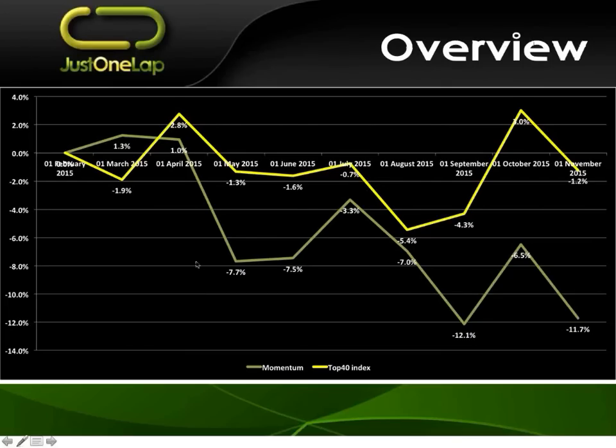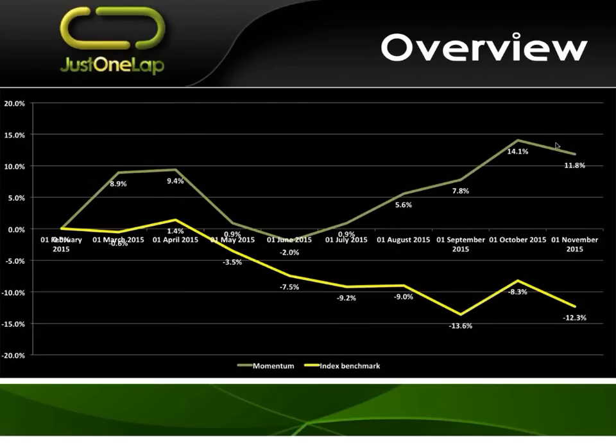If I chart the performance — this is the top 40. The green line is the momentum as we update every month; the yellow line is the top 40 index. We were ahead the first month, and since then we have not been ahead — we've just been behind the entire way. At one point we were behind modestly, but then in September the index went up, we continued lower, and we pretty much haven't recovered. It's an ugly picture. Our underperformance: minus 11.7% less than minus 1.2% means we are 10.5% behind. That is a nasty number.